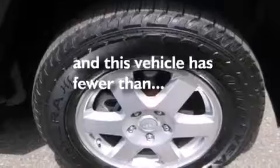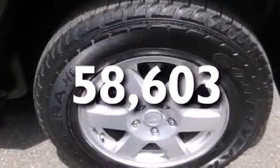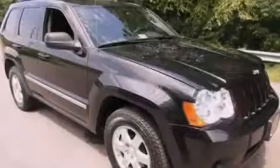This vehicle has fewer than 59,000 miles on the odometer. We invite you to contact us today to learn more about this vehicle.